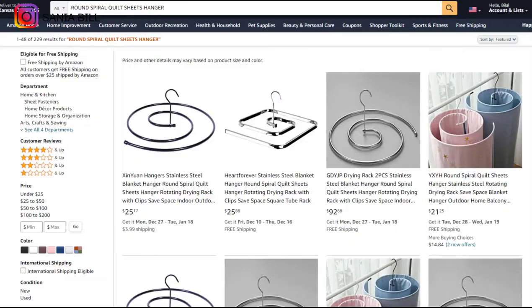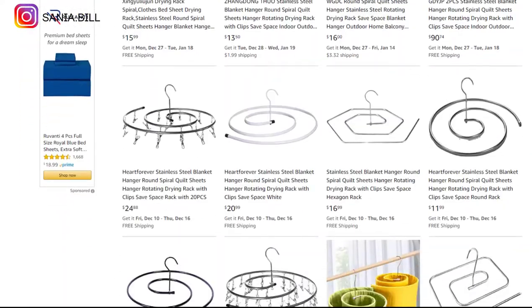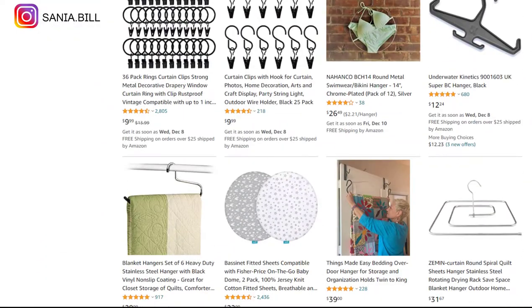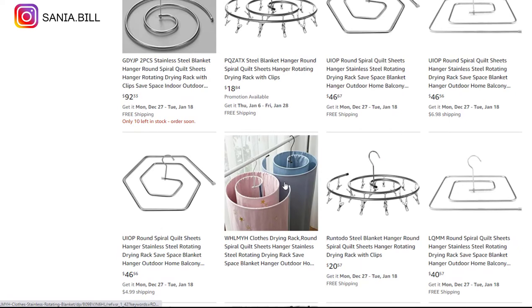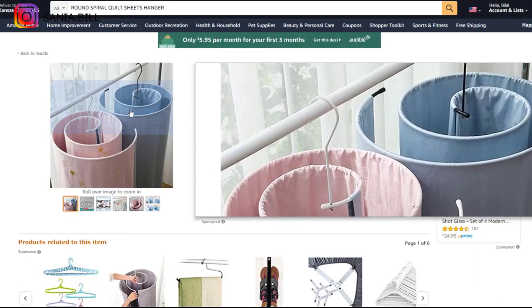Product number twenty-two is the round spiral quilt sheets hanger. This is an amazing evergreen product that saves time when drying towels or clothes. It is a unique product as spiral hangers are not common on Amazon, so you can totally start selling it as demand is really high. Selling price is under $20, product cost is $5, shipping is $2, giving a profit margin of $13 or more.